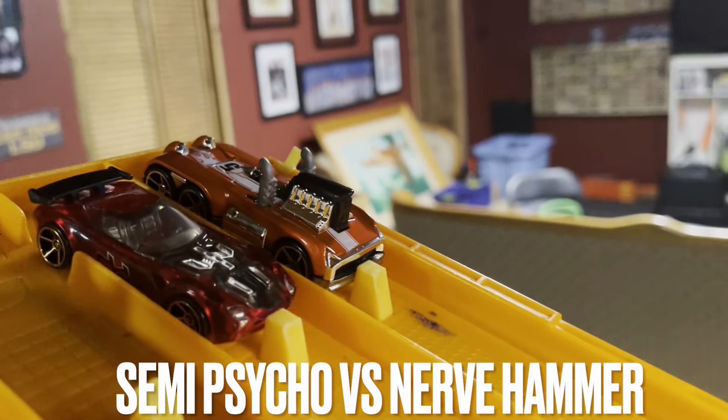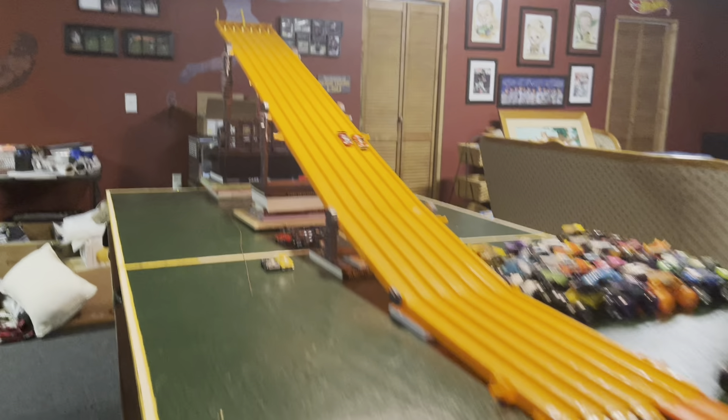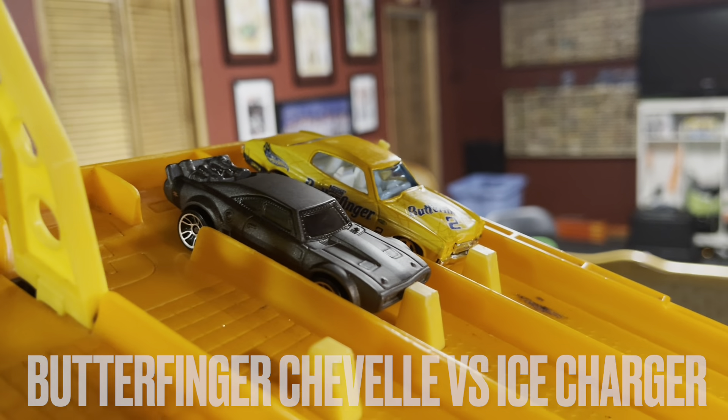Car 1 advancing to the contender round will be either Semi-Psycho or Nerf Hammer — Nerf Hammer moves on! Joining Nerf Hammer will be either the Butterfinger Chevelle or Dom's Ice Charger. Ice Charger in the lead, he takes it yet again.